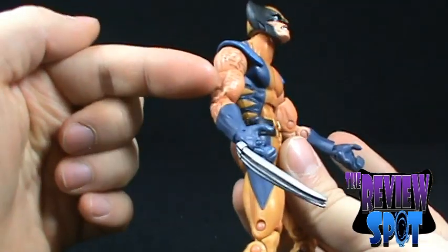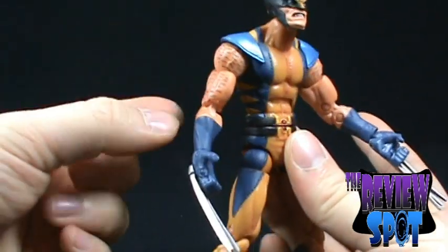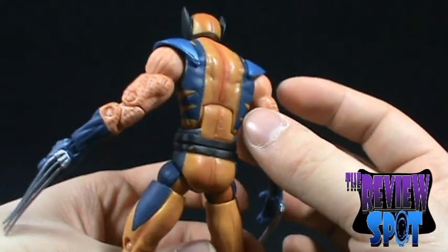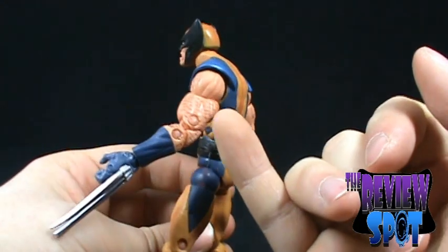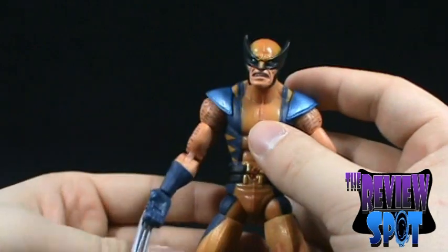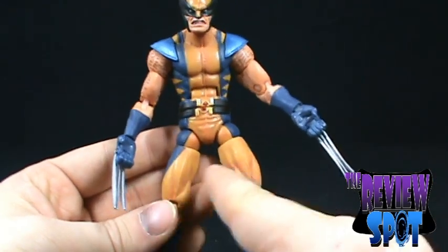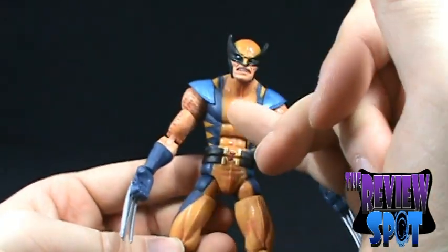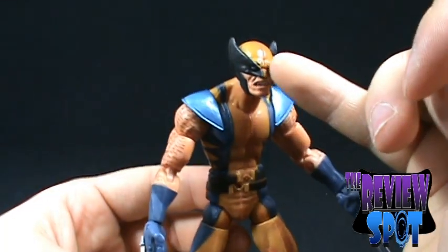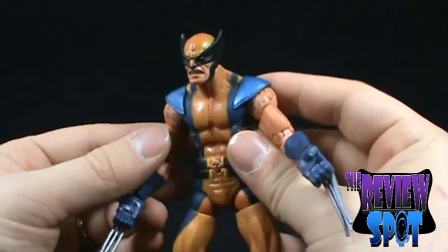Speaking of arms, I like that they've applied a tan wash to the paint, and I like the little arm hairs they've got on Wolverine. It's not super hairy, which is good, but they've still thrown that detail in. Speaking of paint washes, they've done a darker paint wash within the muscle areas of the costume, also in the top area and in the mask, putting that darker wash in with the yellow. It definitely works well with this figure.